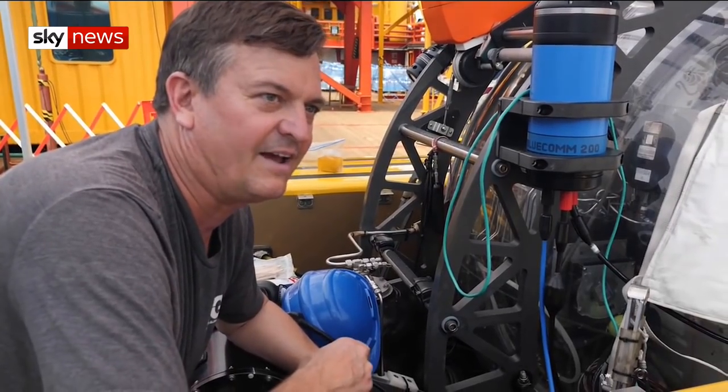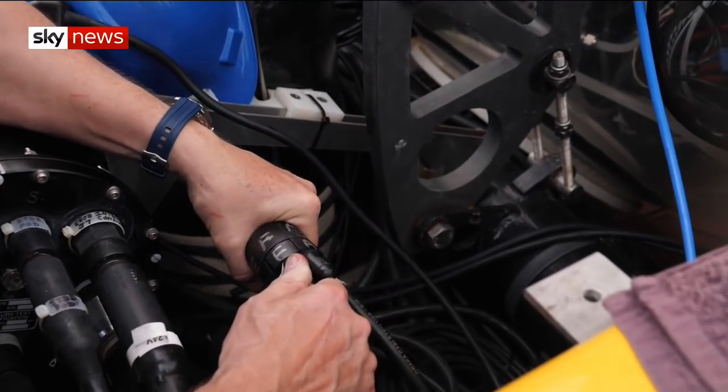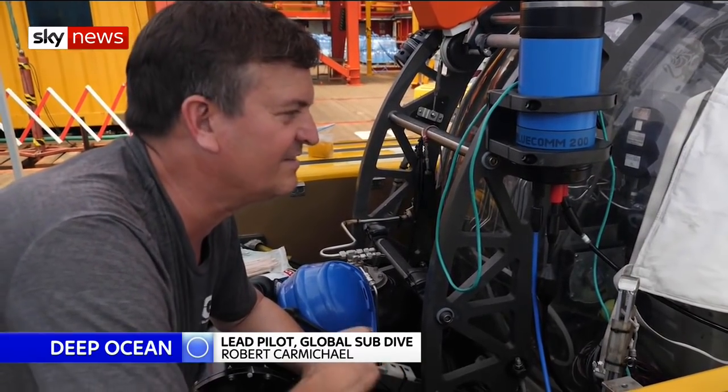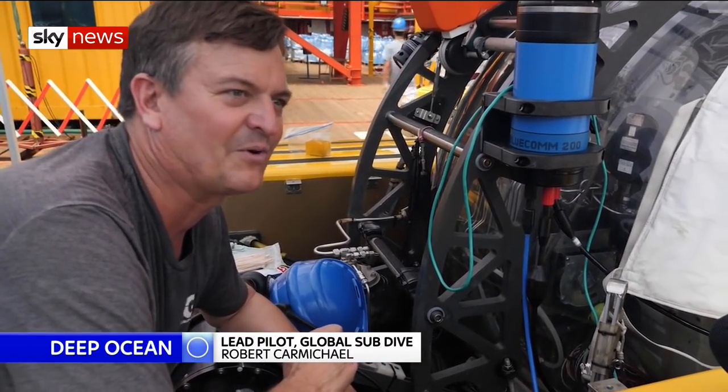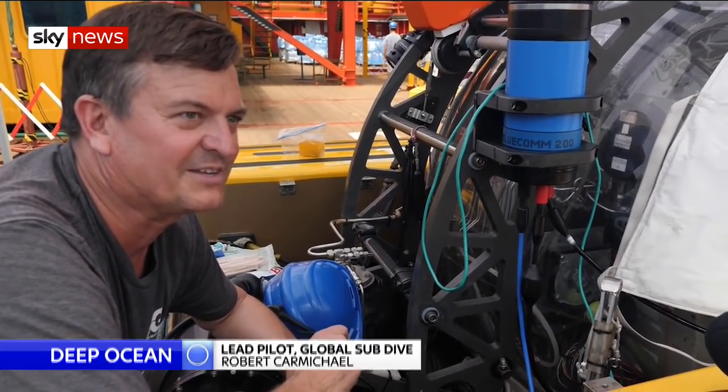Seawater starts wreaking havoc on all the electronics. Everything's got to work in order to pull off the science and the media mission, so one little thing could kind of spoil the whole apple cart. We have to be meticulous about every step of the way, not to mention the life support aspect.